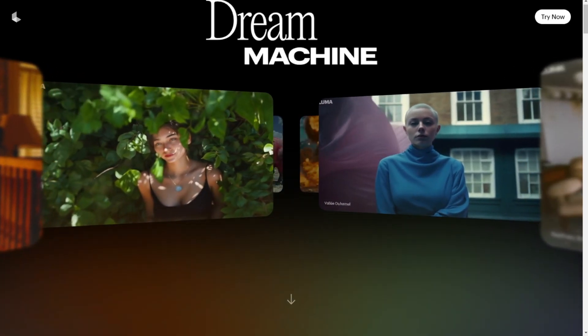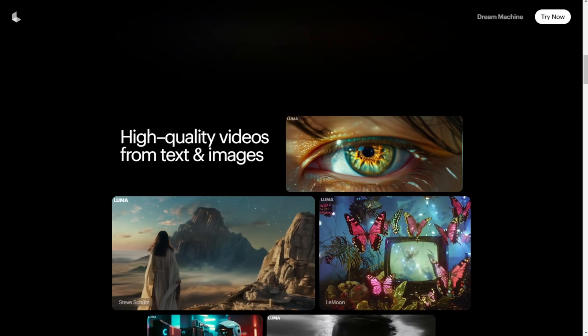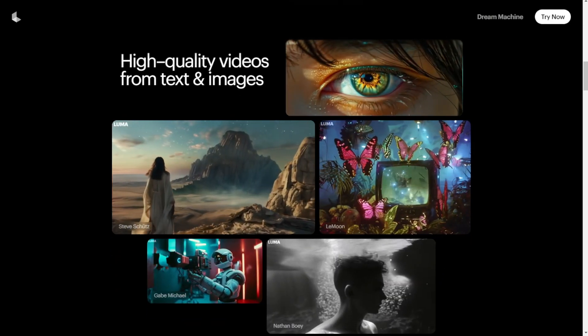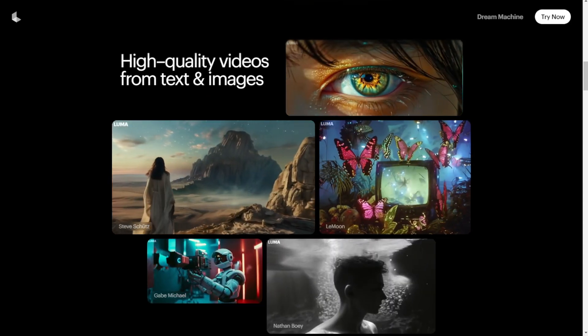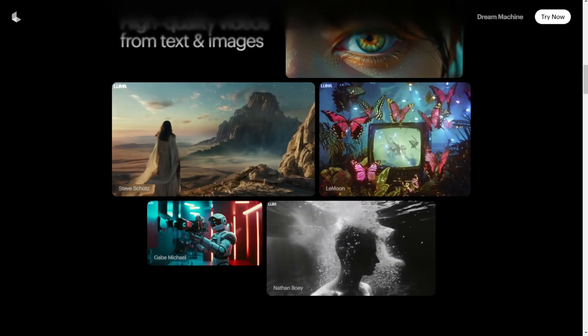We see this new, really good, high quality, and very consistent model. All the objects are coherent, even as the cameras are moving. This is their new AI video model called Dream Machine. You can see more information by clicking the manual at the top, and there are a lot of demos on this main page.